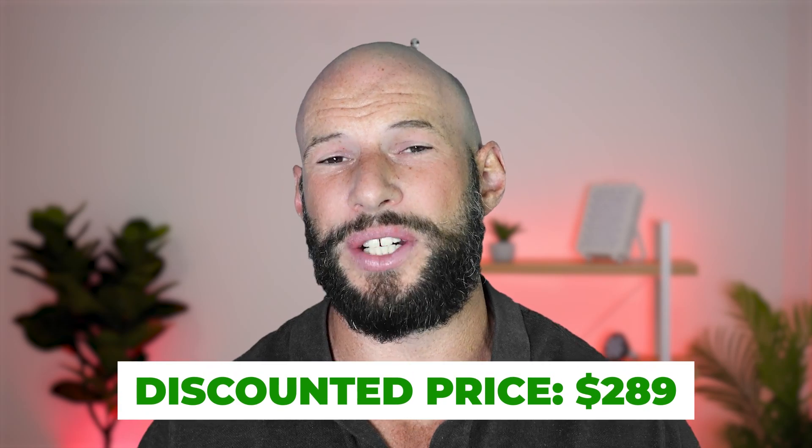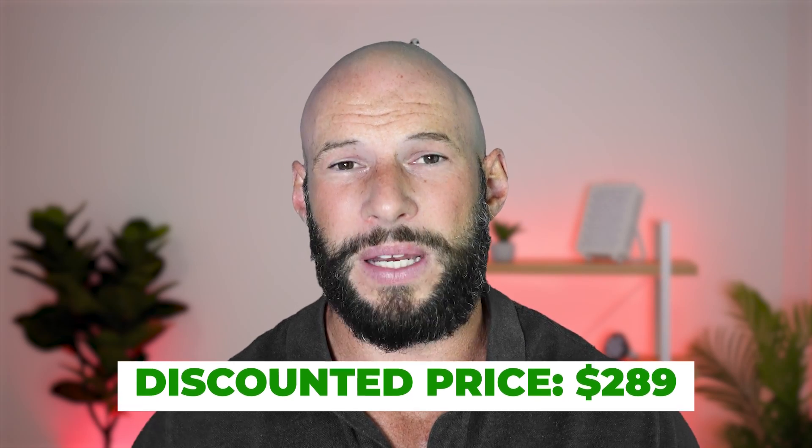The fluence — the power output — is actually really good as well. Combine that with the price point of $289 using my discount link, and many people will be attracted to this. However, like I said, it's far from perfect, and there are much better masks out there.